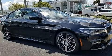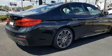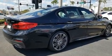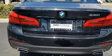Top features include rain-sensing wipers, a trip computer, remote keyless entry, and power seats. BMW ensures the safety and security of its passengers with equipment such as